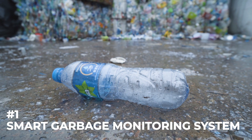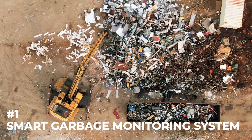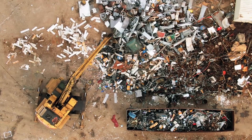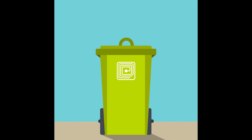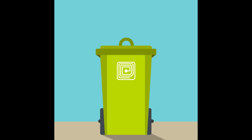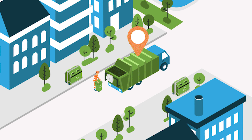Number one: IoT-based Garbage Monitoring System. With everyday life we produce a vast amount of garbage, and we can smartly handle garbage collection with the help of IoT. The garbage monitoring system will help to clean the city more innovatively. In this system, sensors are used to detect the level of bins filled with garbage and send that data to the cloud system. The cloud system shows the data to the authority.